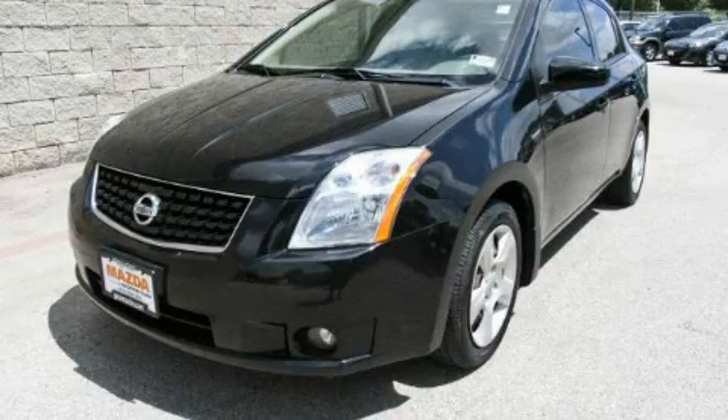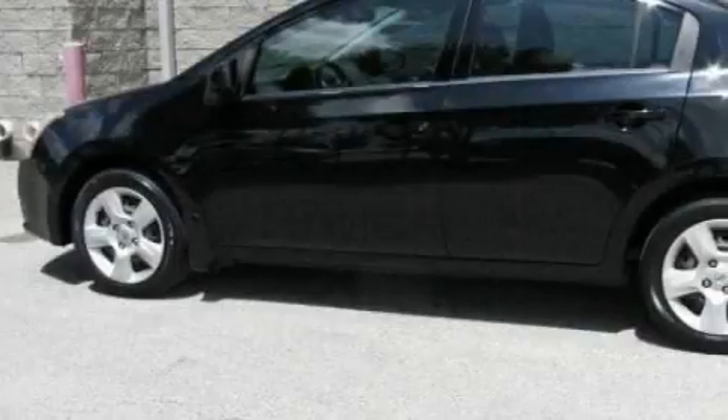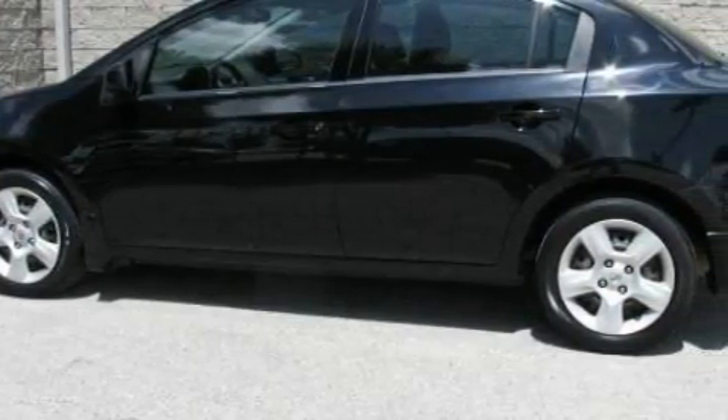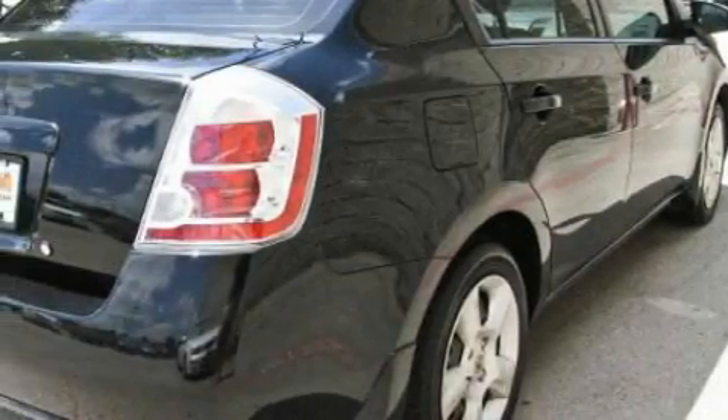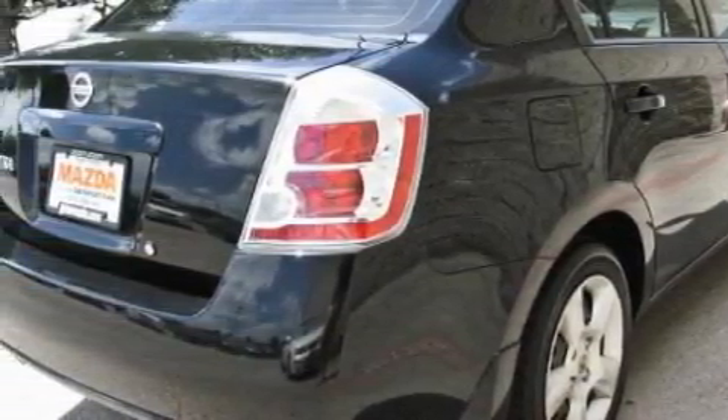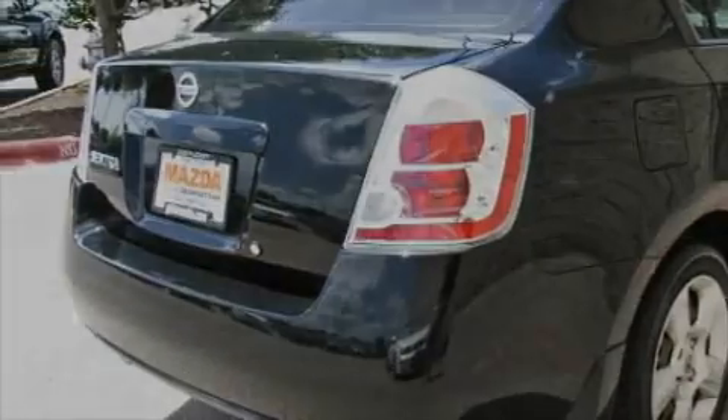This is a 2008 Nissan Sentra. Its top features include cruise control and steering wheel mounted controls, a CD player, a low tire pressure indicator, rear curtain airbags, and this vehicle has fewer than 36,000 miles on the odometer.